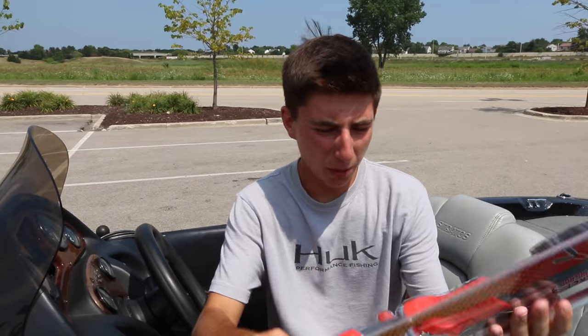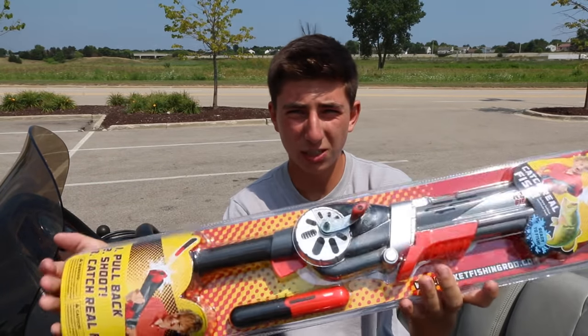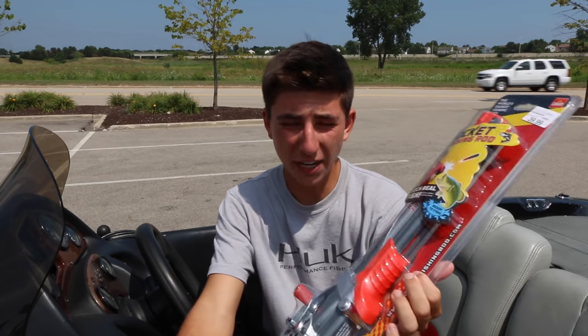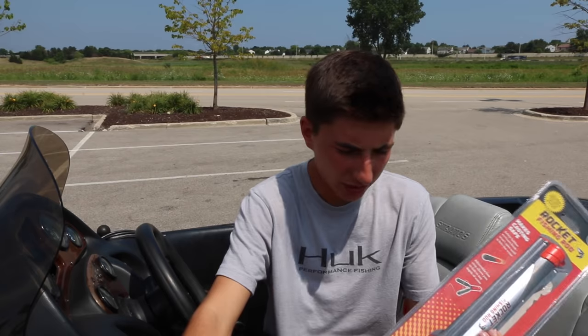Alright, we are in the boat right now. We are outside Bass Pro Shops. I am going to open this thing up just to test it out, to make sure this thing will even fire or work or anything like that. And just in case we need hooks or something. Let's see how this goes.